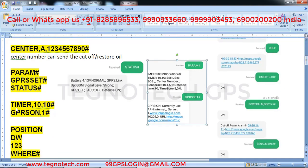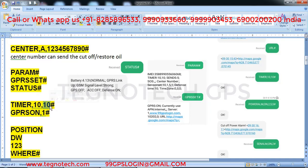Now the timer command: 'timer comma 10 comma 180 hash'. The first value — 10 seconds — is the moving condition update interval, meaning the GPS sends location to the server every 10 seconds while moving. The second value — 180 seconds — is the static condition update interval, meaning it sends location every 180 seconds when stopped. I always keep the moving interval at 10 seconds.